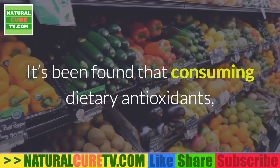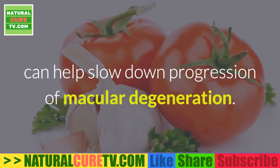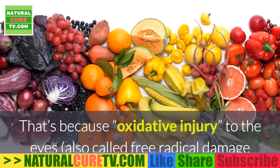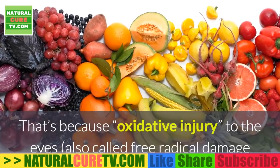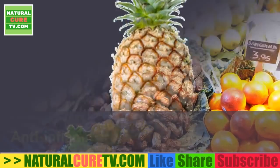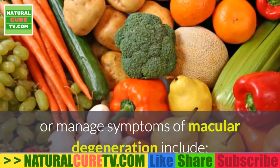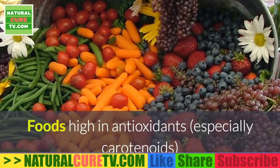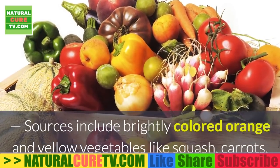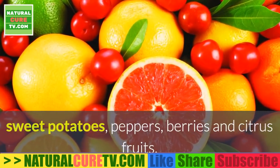It's been found that consuming dietary antioxidants, in addition to increasing levels through supplementation, can help slow down progression of macular degeneration. That's because oxidative injury to the eyes, also called free radical damage or oxidative stress, plays a significant role in degeneration of cells and nerves in the retina and macula. Anti-inflammatory foods that help prevent or manage symptoms include foods high in antioxidants, especially carotenoids — sources include brightly colored orange and yellow vegetables like squash, carrots, sweet potatoes, peppers, berries and citrus fruits.